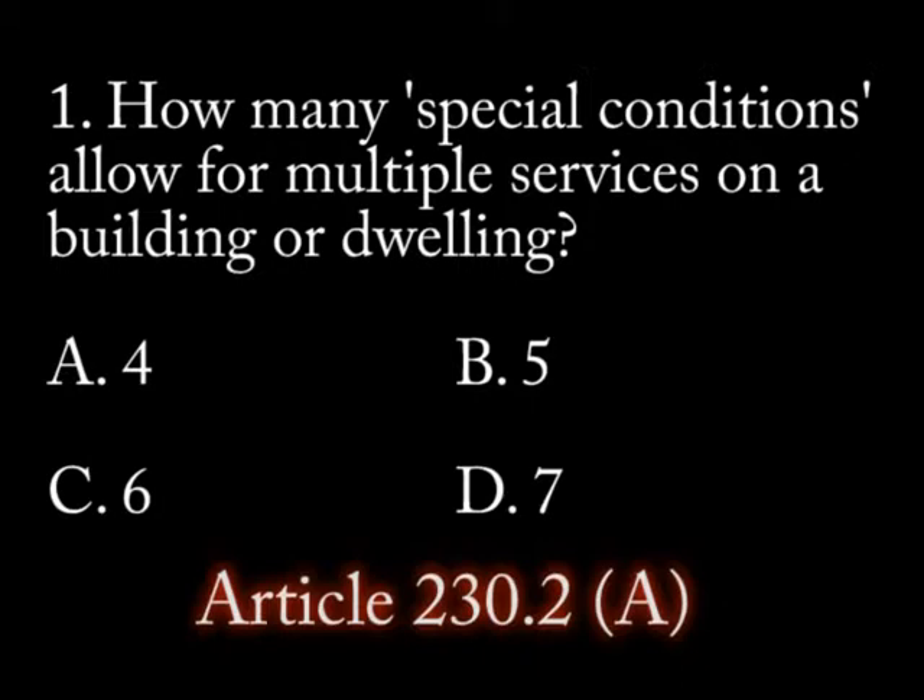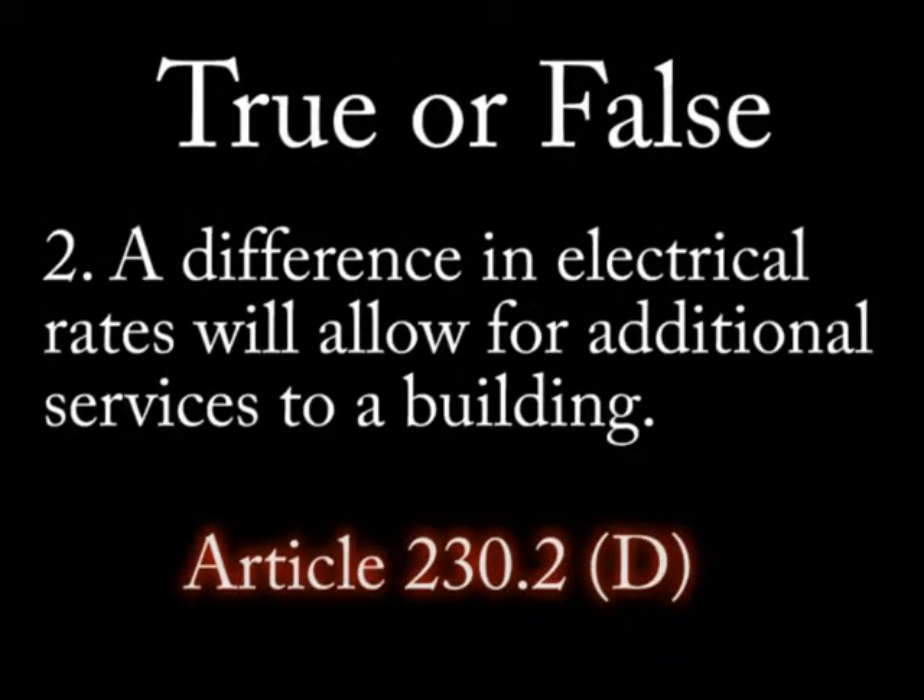Question 1: How many special conditions allow for multiple services on a building or dwelling? A) 4, B) 5, C) 6, D) 7. Question 2: True or false — a difference in electrical rates will allow for additional services.